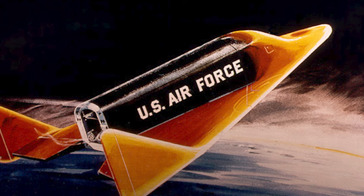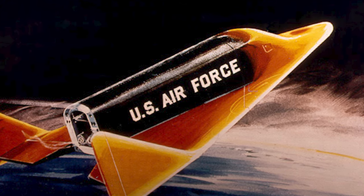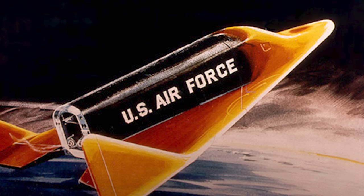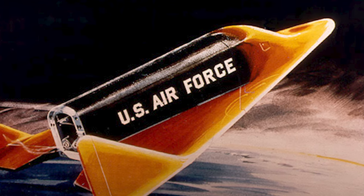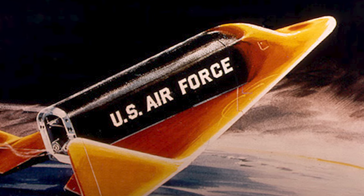The Boeing X-20 Dinosaur was a U.S. Air Force spaceplane that was intended for a variety of military missions. The plan was to use the Dinosaur for aerial reconnaissance, bombing, space rescue, satellite maintenance, and as a space interceptor that could engage enemy satellites.